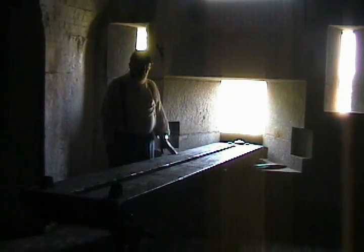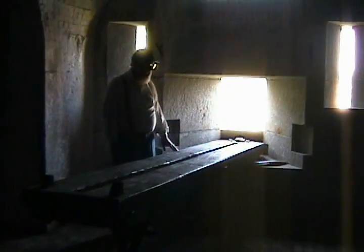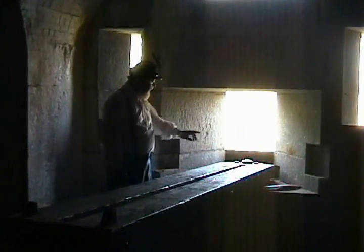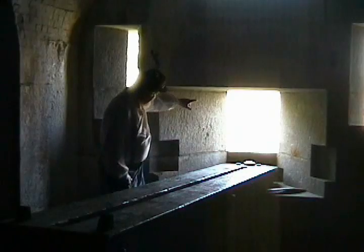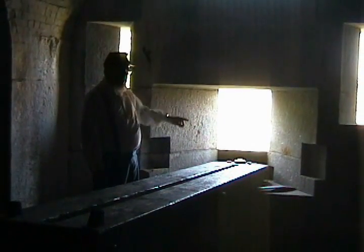We're now standing inside the Denny Bastion which covers Battery B. This is one of the wooden carriages on which a 24-pound flank defense howitzer would have been mounted. We have two of the originals down here, although they're in rough shape. They show us how the gun would be moved back and forth and out through the embrasure, and we can also see the area of Battery B out through the embrasure.